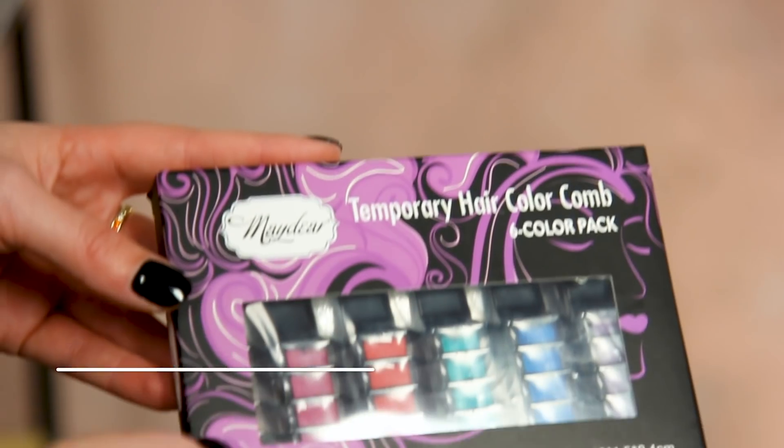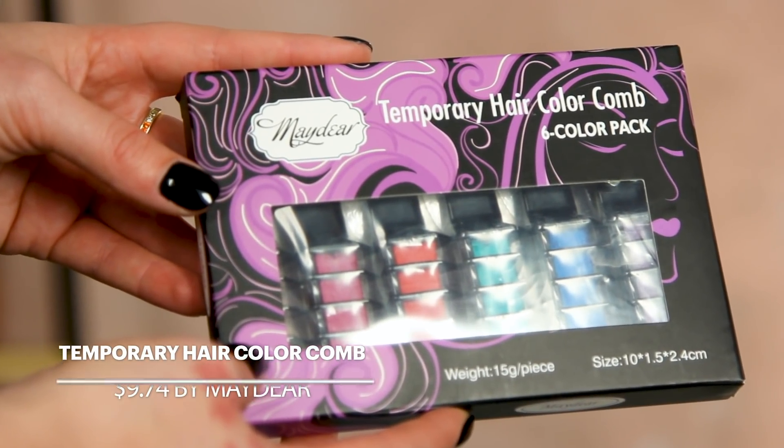It's all about hair. Did I hit you in the face? No, good. This product is a temporary hair color comb. I think it's kind of like hair chalk, but it's in its own little comb, so you just comb it through your hair and color comes out. I figured you'd be good for it because you have light hair and it'll probably show up better on you.